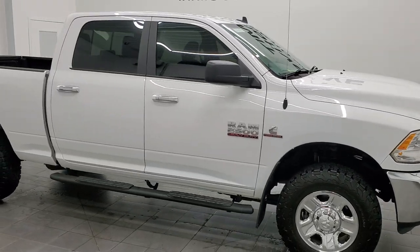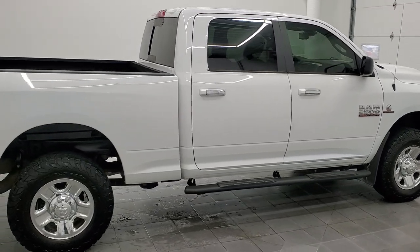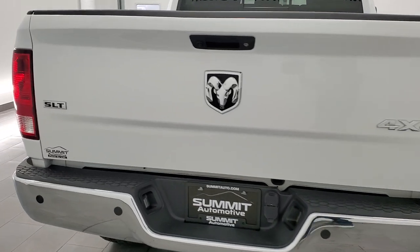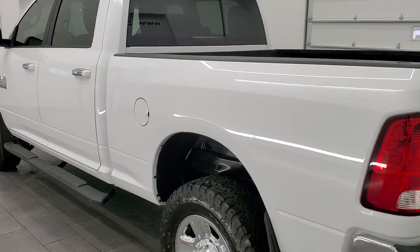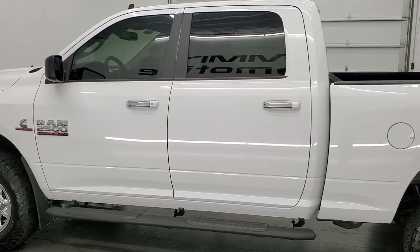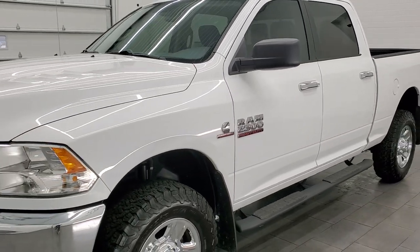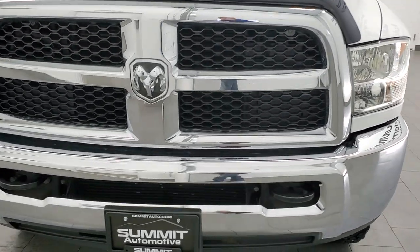Hey, this is Brett and this 2018 Ram 2500 Crew Cab Short Box SLT is stock number 12599Z. We're here at Summit Automotive in Fond du Lac, Wisconsin, your new and used Ram and heavy duty truck headquarters. This 2018 Ram 2500 has the 6.7 liter Cummins diesel engine. This truck has been fully safetied and inspected by our service shop, has a fresh oil and filter change, all the fluids have been checked and topped off, and this truck is 100% ready to go. We're going to go inside, underneath, start it up, and take a look under the hood in this video.